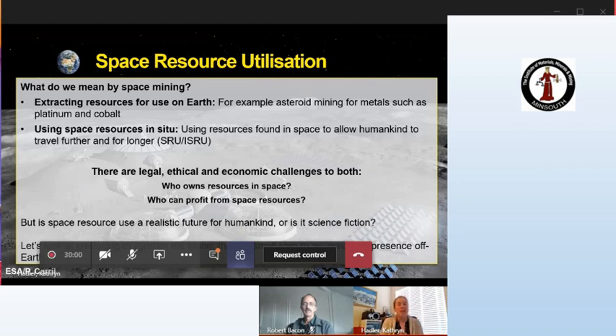When we talk about space resources and space mining, the first thing that springs to mind is going to an asteroid, harnessing the metals — platinum and cobalt for example — and bringing them back to Earth. There are a lot of asteroid mining companies pursuing that. But the other way we can talk about space resources is to go into space and use the resources we find in-situ, and that's really what I'm interested in and the focus of this talk.